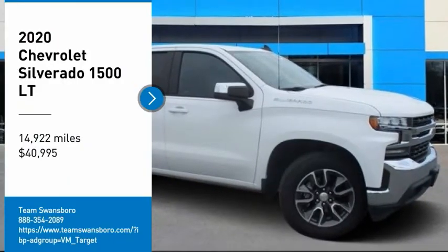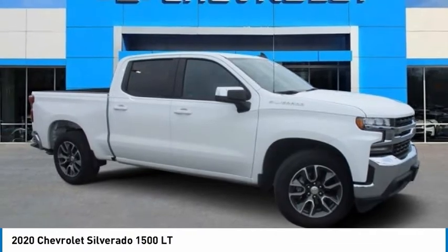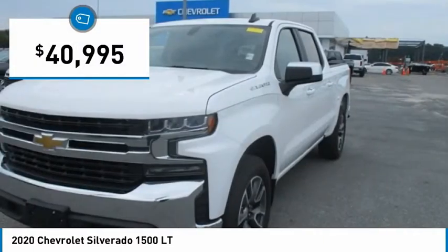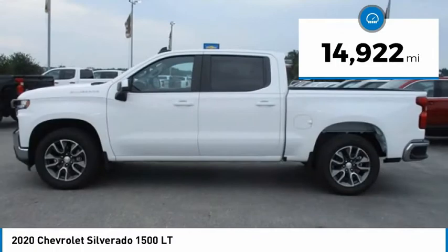Take a ride in the 2020 Silverado 1500. The Chevy Silverado 1500 has the lowest cost of ownership of any full-size pickup and is priced below $45,000. This vehicle has less than 15,000 miles.